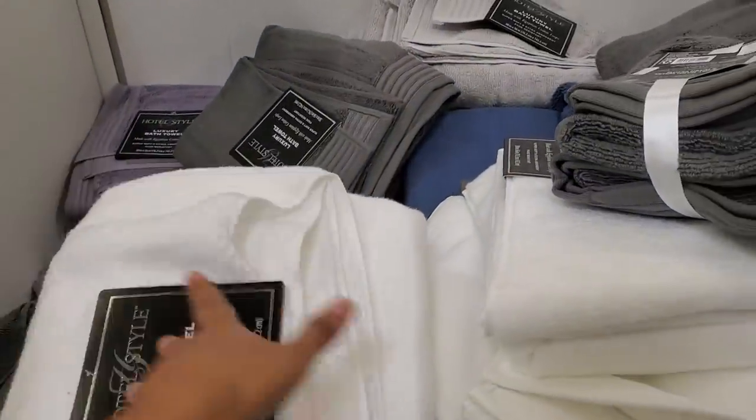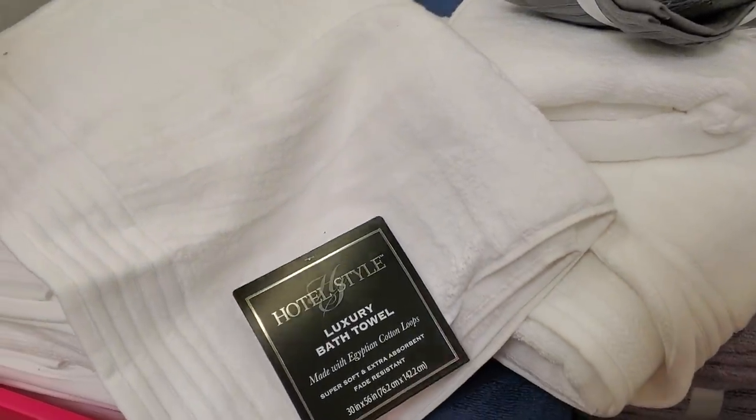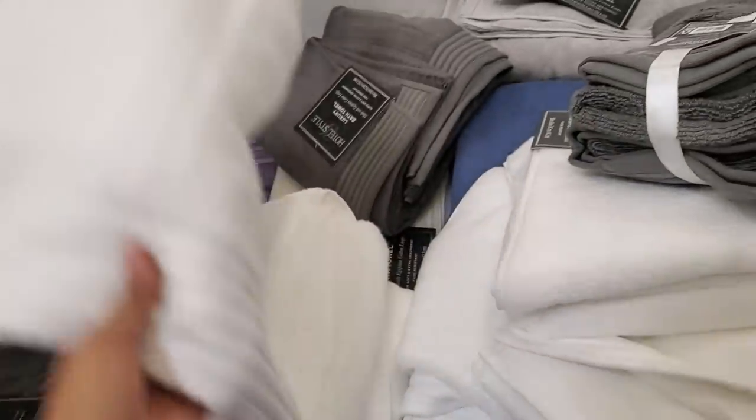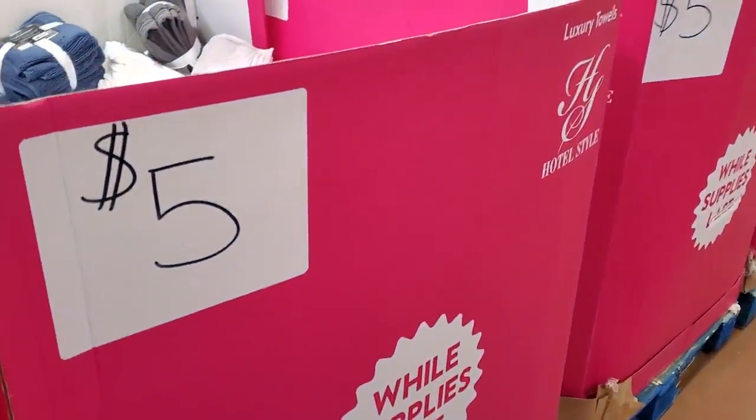Towels are five dollars — I think it's only one though. I wish they gave you a whole set, like three, four, five — we could wish! But five dollars. Everything over here looks like it will be five dollars.